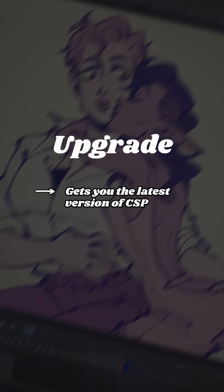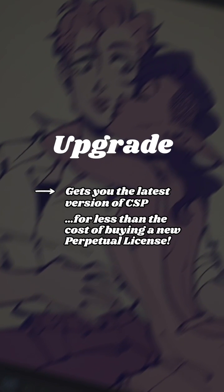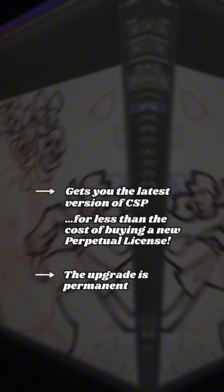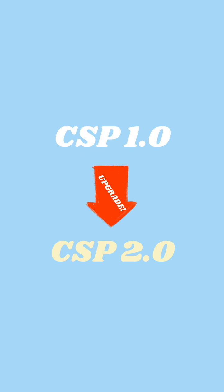The upgrade will get you the latest version of Clip Studio Paint for less than the cost of buying a brand new Perpetual License. With the upgrade, you permanently get the next major version of Clip Studio Paint. That means if you have Clip Studio Paint version 2, buying the upgrade will get you version 3. If you have version 1, buying the upgrade will get you version 2.